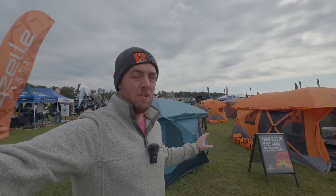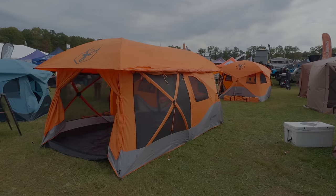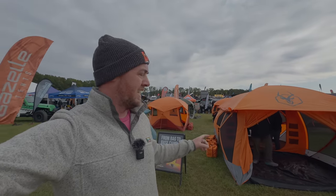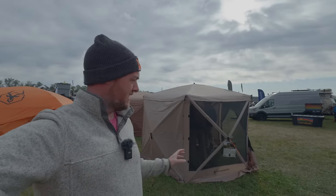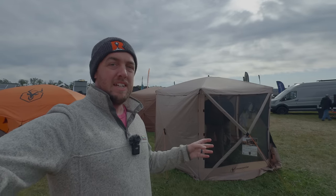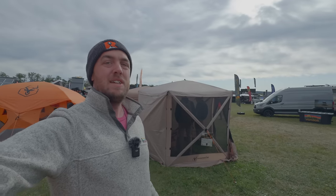I want to show you the Gazelle ground tents because these are a great alternative to a rooftop tent — proof you don't need a rooftop tent to have something spacious and super quick to set up. We bought the Gazebo and that thing can be set up in about 90 seconds. The ground tents go up the same way. The only downside is that when packed up, they're still enormous — about five and a half feet long, just fitting inside a truck bed or taking up an entire roof rack length.